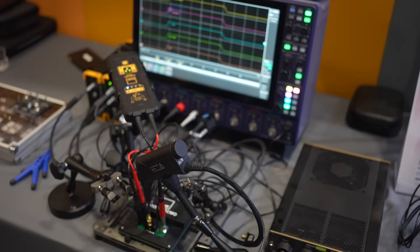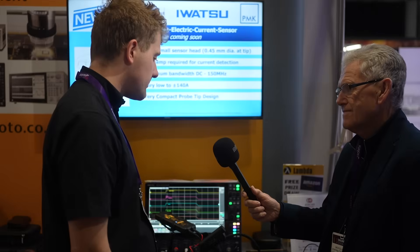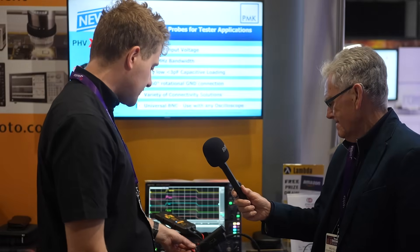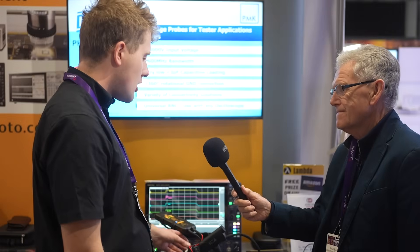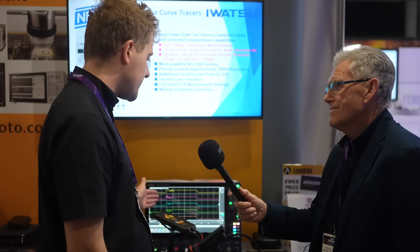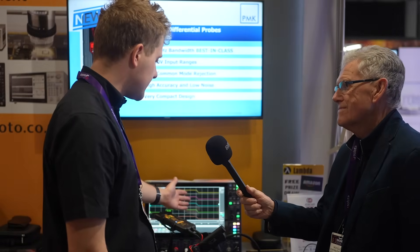Here we are measuring the same signal, which is a very high-speed pulsar, with a variety of different probes. On these probes we have adapters, cables and wires. On the signal you can see that the adapter cables are adding some ringing on a signal less than 1 nanosecond. On a signal more than 4 nanoseconds, all of the probes measure correctly.